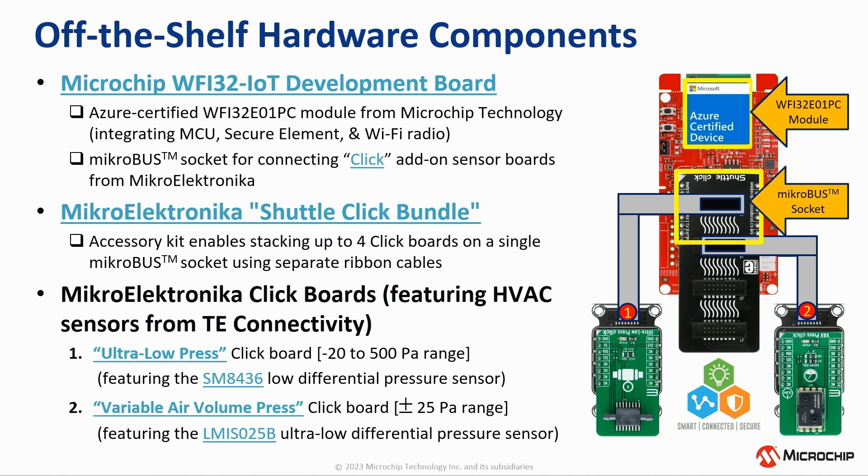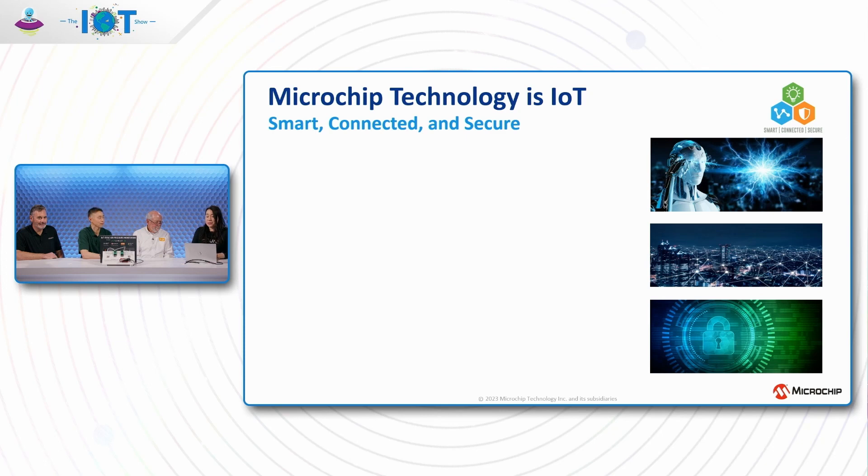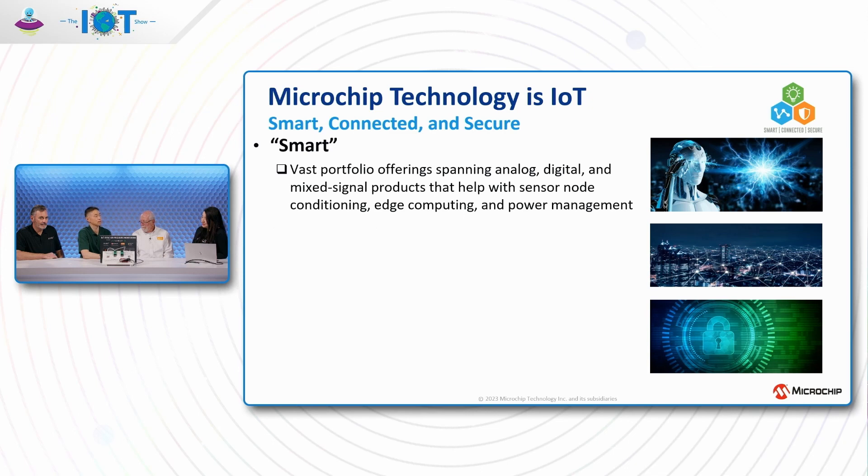The board also has a MicroBus socket for connecting click boards from Microelectronica, a third-party maker of hardware and software tools for embedded developers. Since there are two click boards to connect but only one MicroBus socket, Microelectronica offers a shuttle click bundle allowing up to four click boards on a single MicroBus socket. Microchip is a semiconductor manufacturer whose goal in IoT is to enable designs that are smart, connected, and secure.